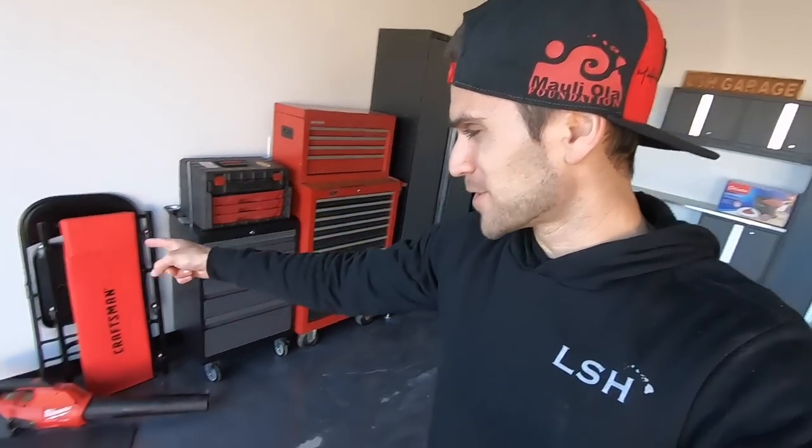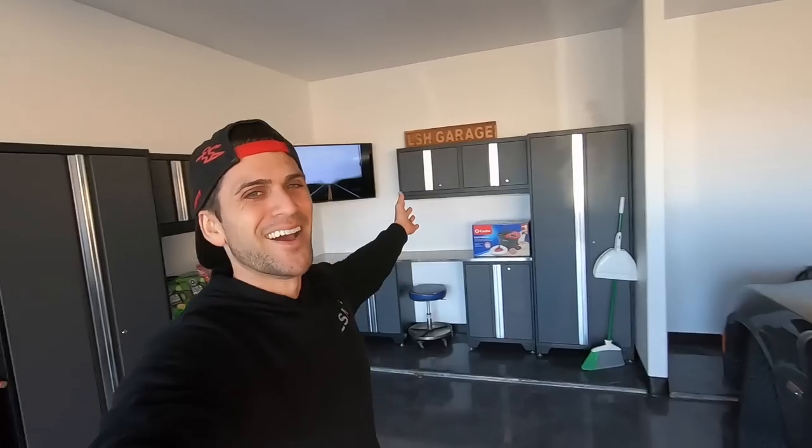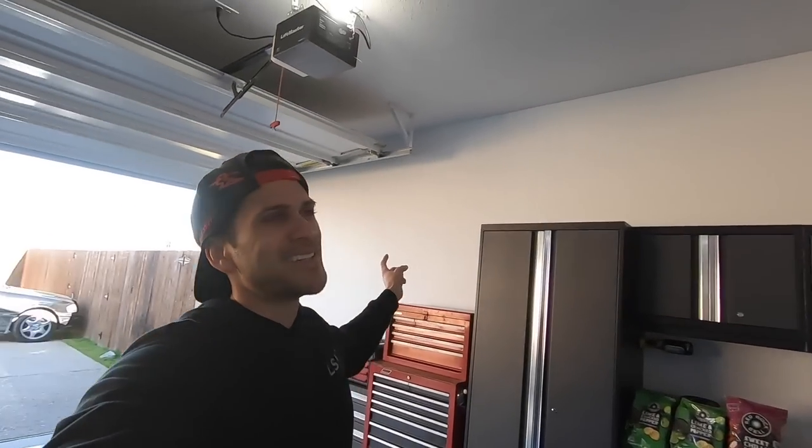This thing has completely transformed over the last few months. If you guys have not seen the garage build series, definitely go check that out. From the floors to the ceiling, to the walls, to the baseboards, to the cabinets, to the TV — this thing has completely transformed from when we moved in to this little piece of paradise. Super excited about this garage, but today's video is not about the garage.